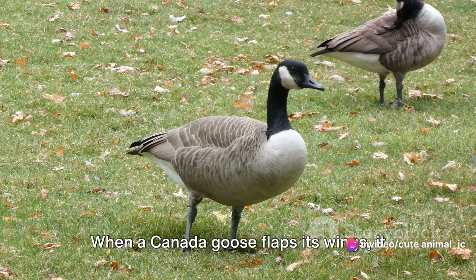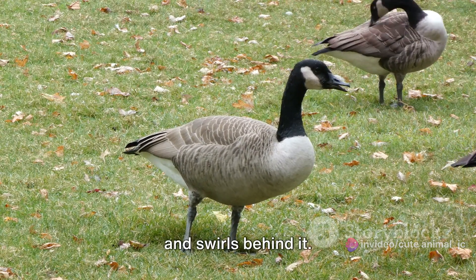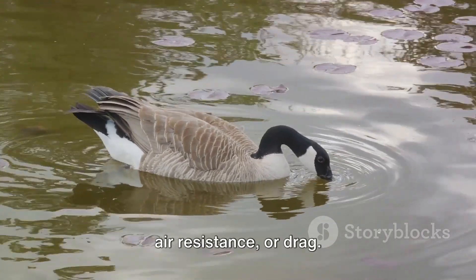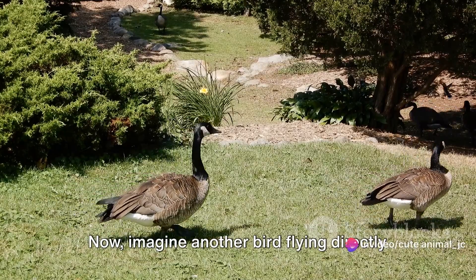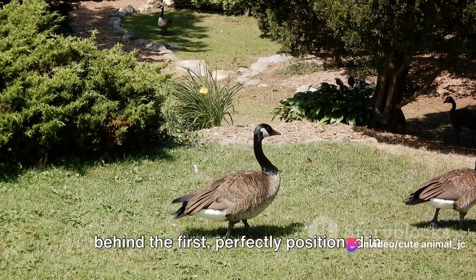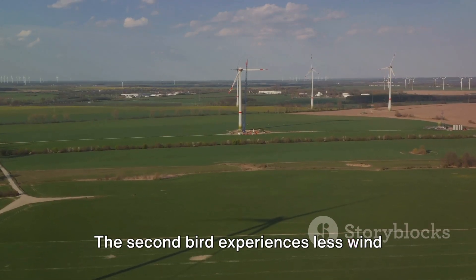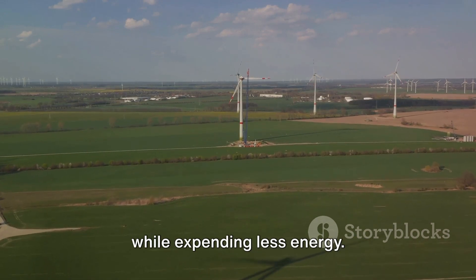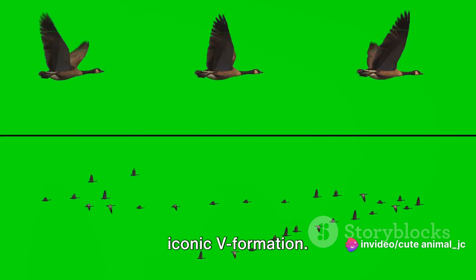When a Canada goose flaps its wings, it creates an upwash — an airflow that rises and swirls behind it. This upwash creates a pocket of reduced air resistance, or drag. Imagine another bird flying directly behind the first, perfectly positioned in this aerodynamic sweet spot. The second bird experiences less wind resistance, enabling it to maintain speed while expending less energy. This is precisely what happens in the iconic V formation.